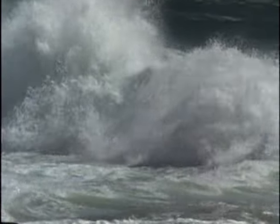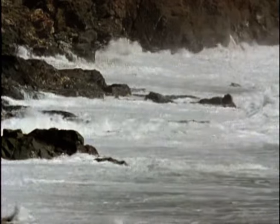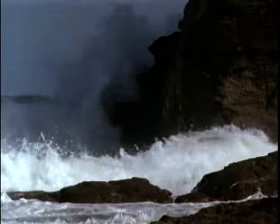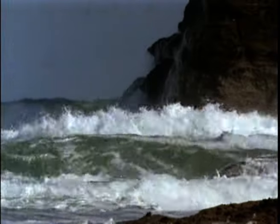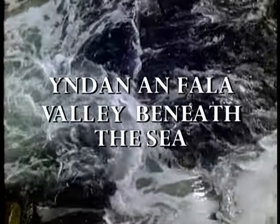Coastal rivers, like the Fal, were inundated by 200 feet of salt water. A new marine community developed here. When Cornish was a living language, this was called Indan Anfala — a valley beneath the sea.